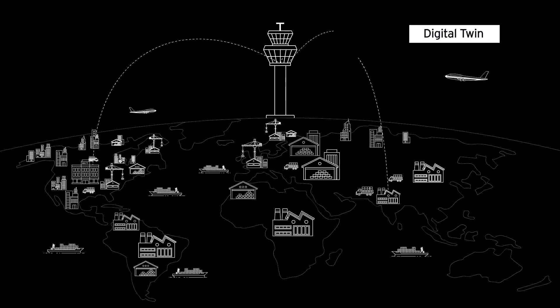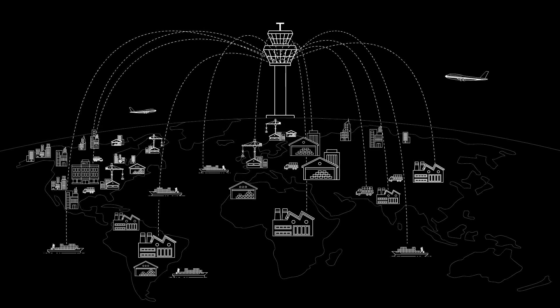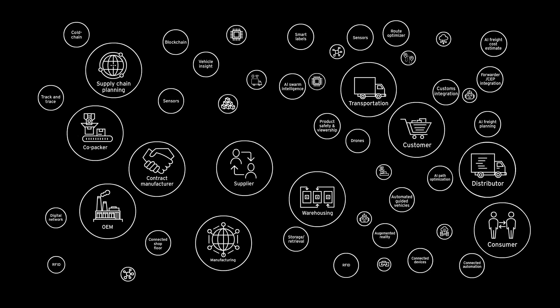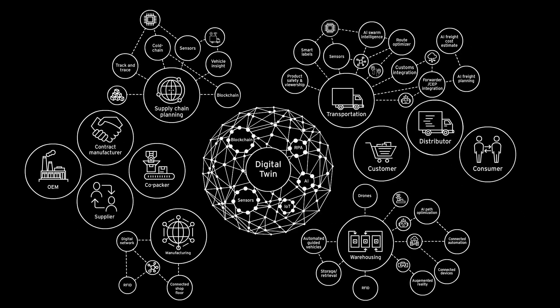Introducing Digital Twin — an integrated orchestration platform that monitors specific disruptions within the supply chain and helps enterprises mitigate potential issues before they become a reality, by using analytics and collaboration tools.